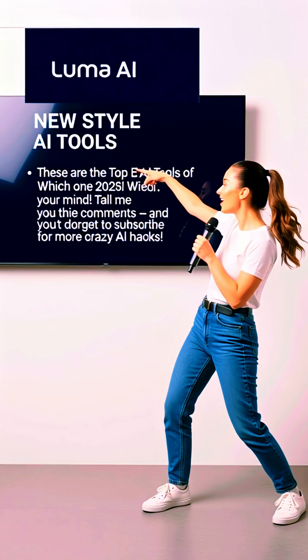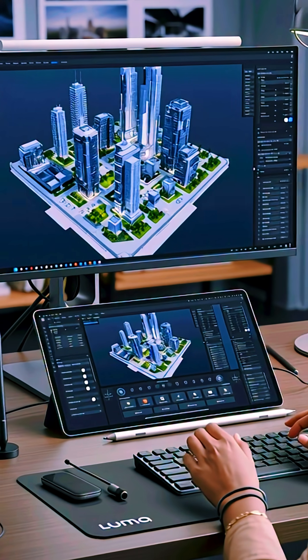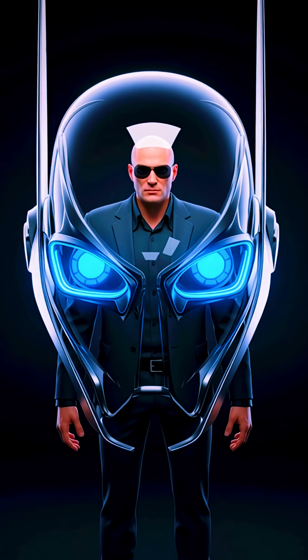4. Luma AI. This one's crazy. It can turn any video or image into a full 3D scene. Perfect for animation and cinematic content.